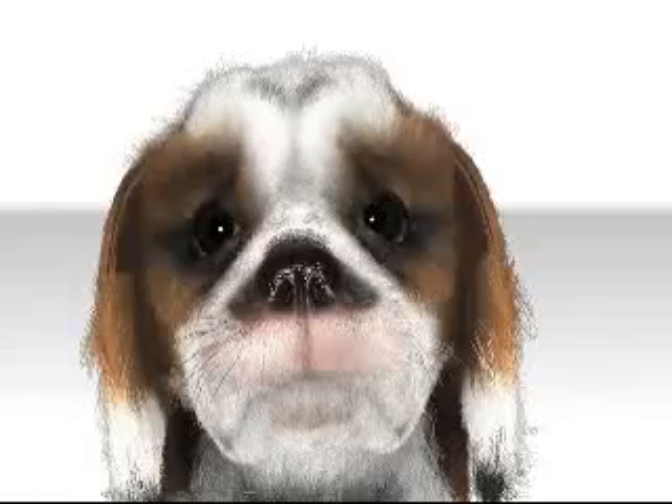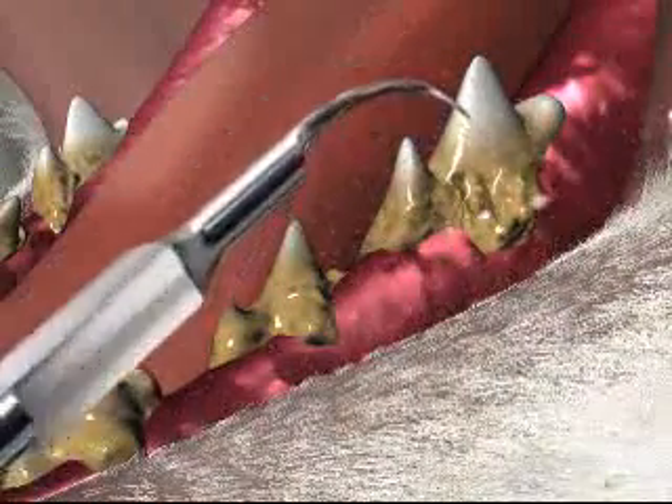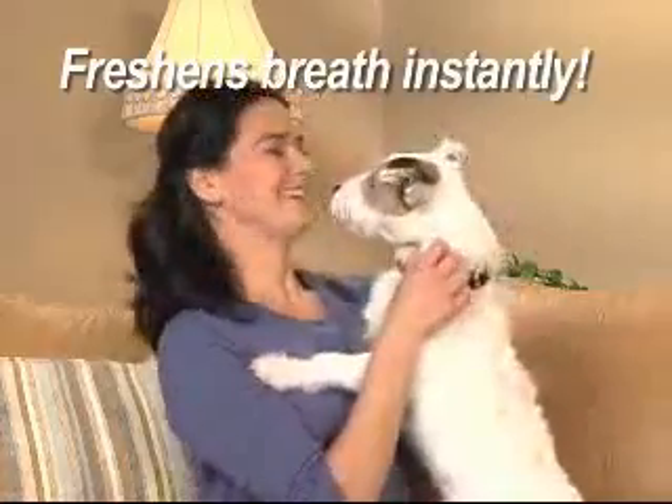Unlike having to take your pet to the vet for a scaling, which can be painful, require anesthesia, and is tough on your pet. With Plaque Blast, you simply spray for teeth that are whiter, gums that are healthier, and breath that is fresh instantly.